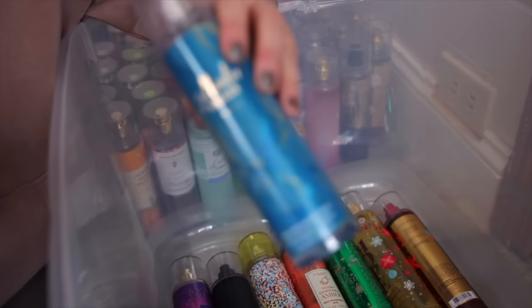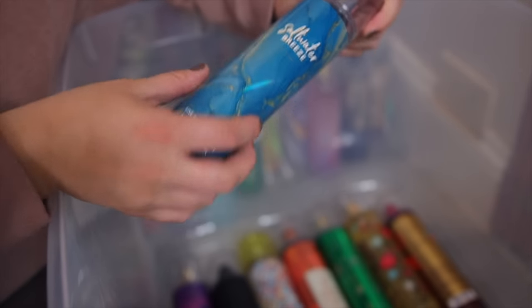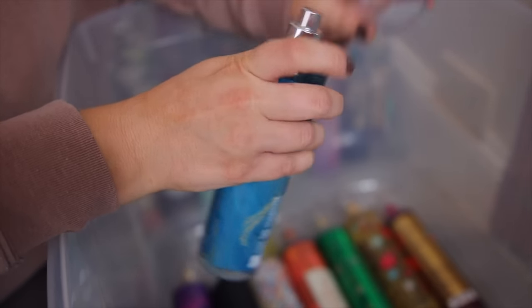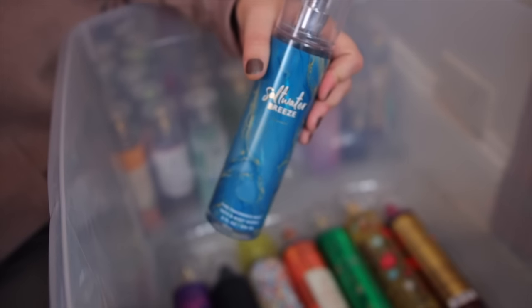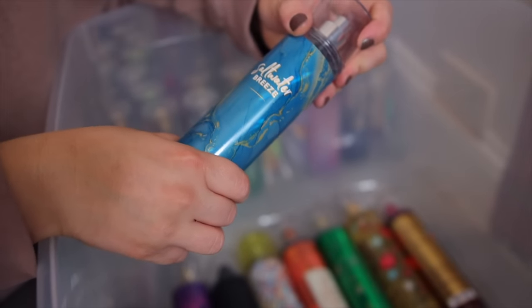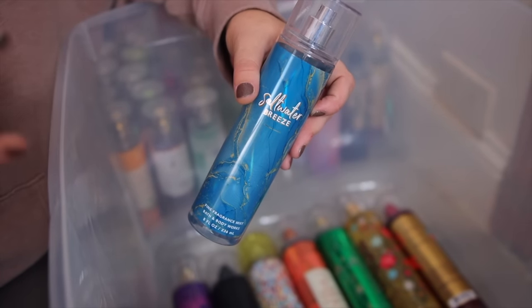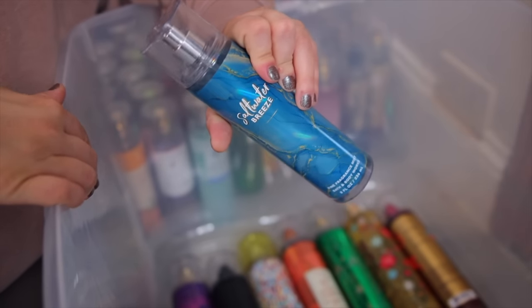Next we have the Saltwater Breeze. This one recently came out again this year and I really like it for summertime. It's another kind of laundry scent where it has a little bit of that linen smell, but I get more of an ocean air with this one. It just reminds me of being at the beach in the morning on a spring day.